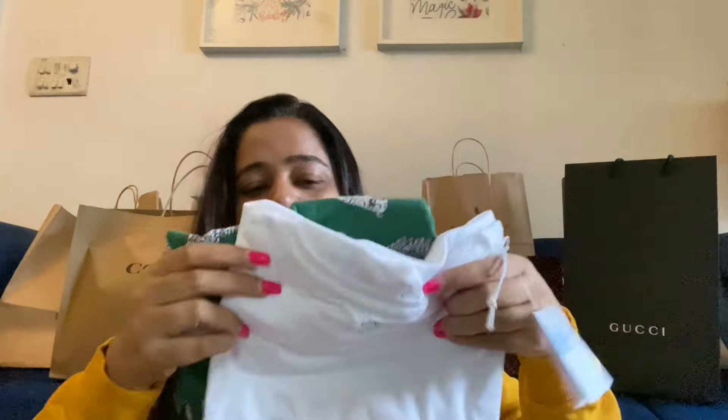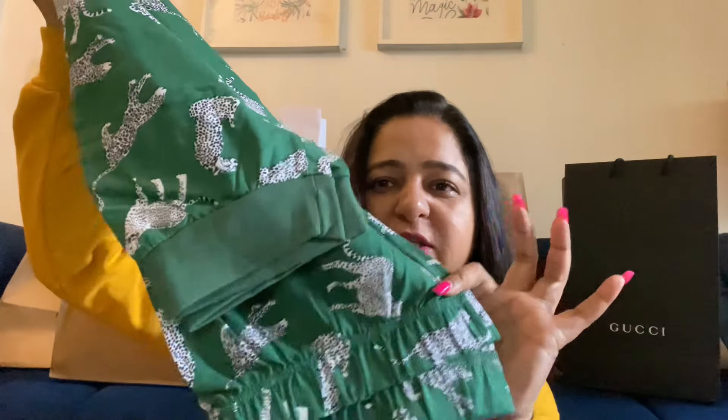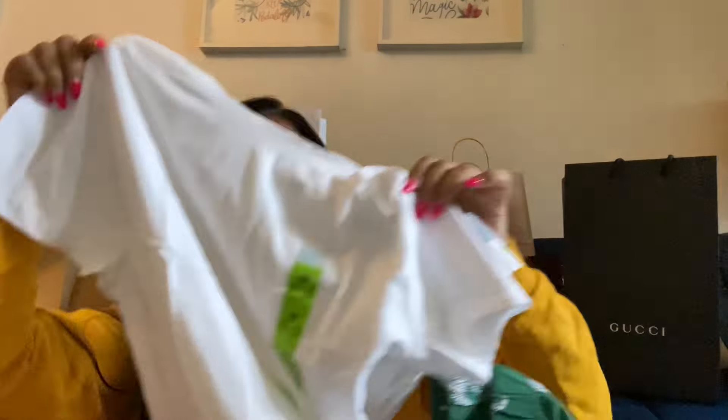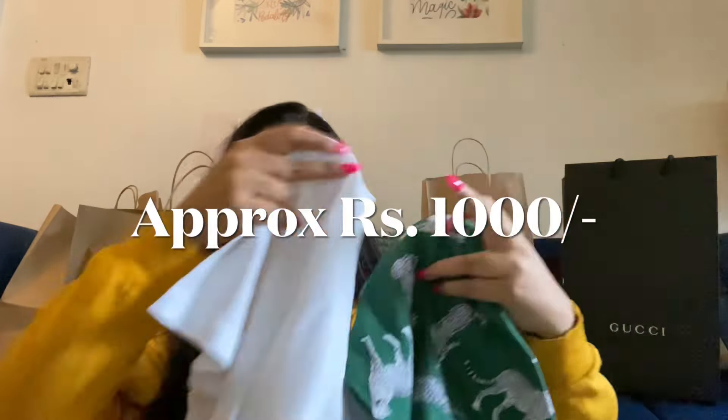After that I got night suits and night dresses. This is the top and this is the pajama. This is for my mom and Kirti — I have not bought it for myself. There's a size difference: small, medium, and large. The t-shirt is a plain white t-shirt and it comes with a green pajama.